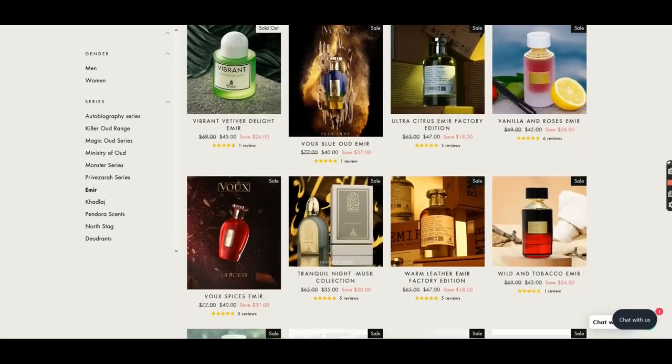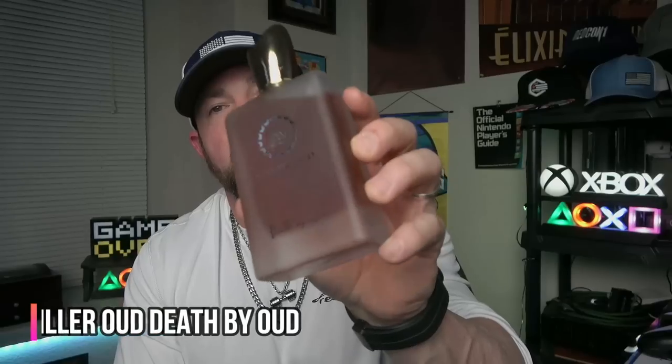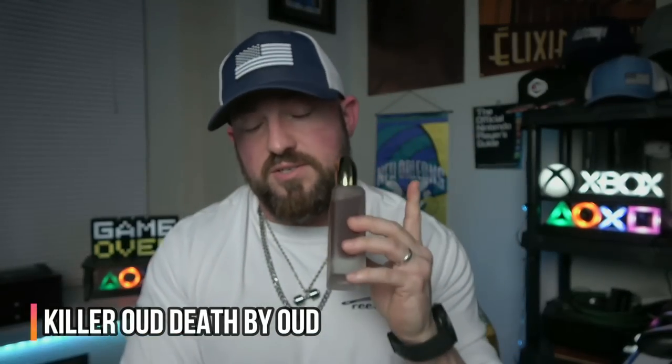Now let's get into this top five, starting with the very first fragrance I got from Paris Corner. I bought this one on Amazon from Aroma Concepts' store — this was my first introduction to the house. This is from the Killer Oud range. This is Death by Oud. Beautiful spices. It's a little leathery, woodsy, animalistic, smoky, warm, and a little aromatic. There's not really much freshness here. It's warmed up, and it's been a little bit since I've worn it. I really, really love this one.